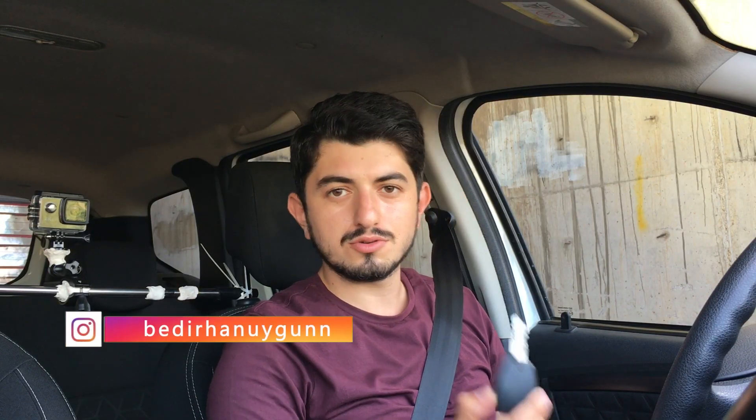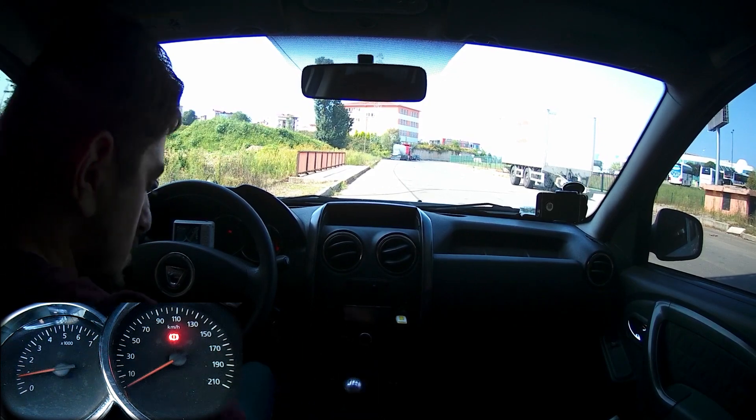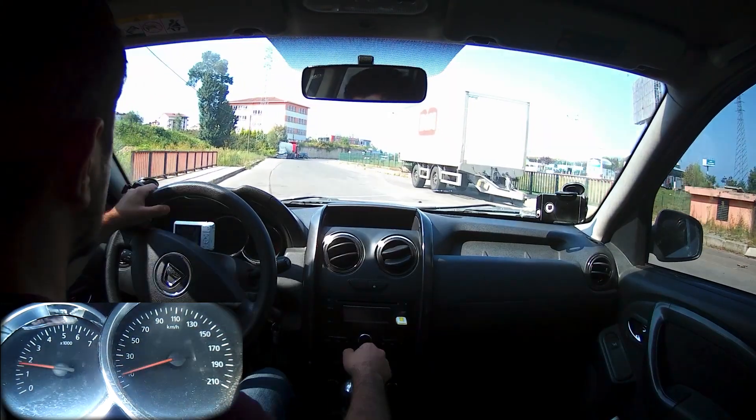Duster'ın sürüşüyle birlikte videoya devam ediyoruz. Önce anahtarı gösterelim; sustalı bir anahtar değil, sade bir tasarımı var. Araçı çalıştıralım. İlk çalıştırmada dizel olmasına rağmen sessiz bir şekilde çalışıyor; içeride çok gürültülü bir motor sesi yok.